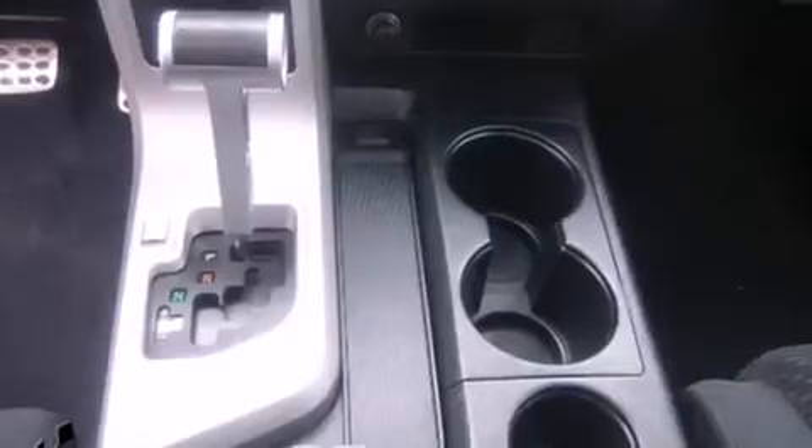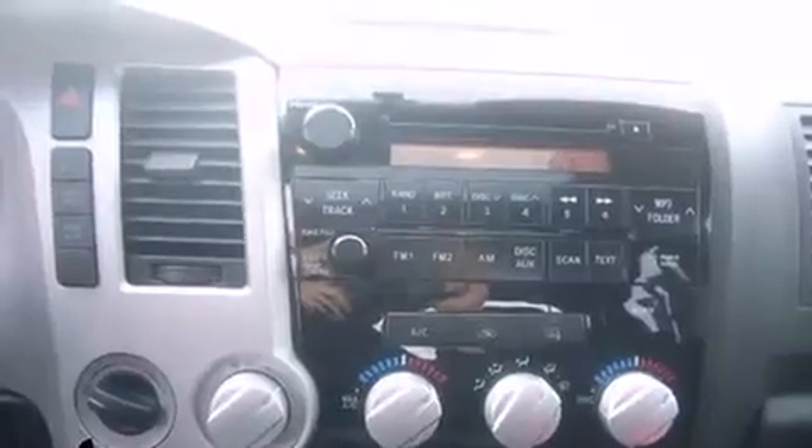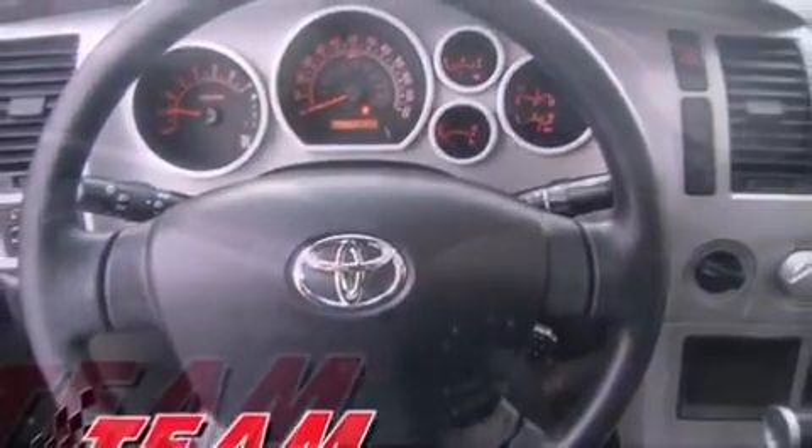Toyota also prioritized safety and security by including dual front impact airbags with occupant sensing airbag, front and side impact airbags, traction control, brake assist, a panic alarm, and four-wheel disc brakes with ABS.